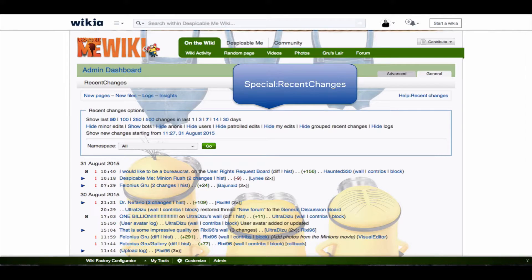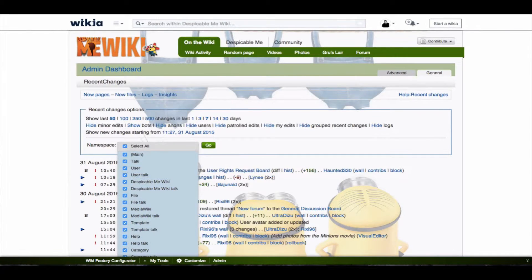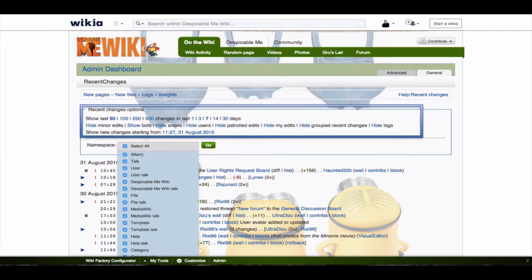The recent changes page lists every contribution to the Wikia. It links to the editors' profiles and pages that were edited, shows the edit time, and gives you many more useful details and options. For example, it points out newly created articles and shows you how many characters were added to or deleted from each page. You can filter contributions from anonymous users only, hide minor edits, edits from bot accounts, and even filter changes by namespace.